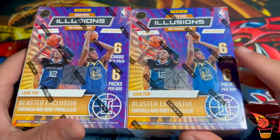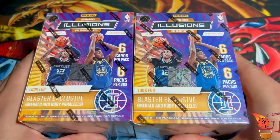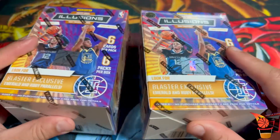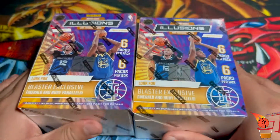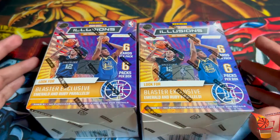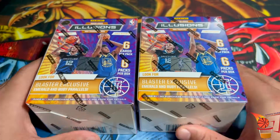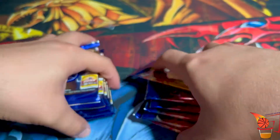The goal of today is to go for those rookies — try to get LaMelo Ball, Anthony Edwards. You can also get autos in these as well. I believe the hobby and mega boxes give you a better chance, but I just thought I'd pick these up and crack them open. I've never pulled from Illusions before, so I'm excited to see what I can get, even a James Wiseman.